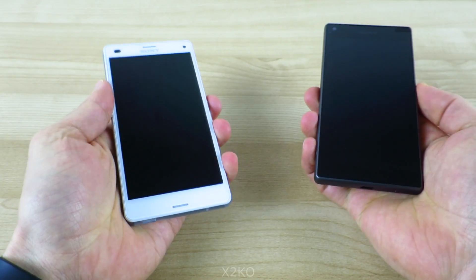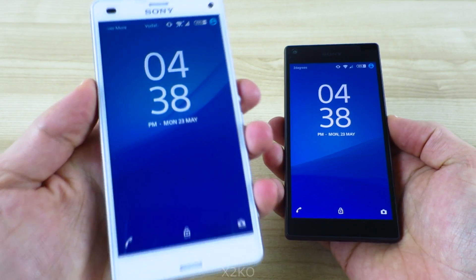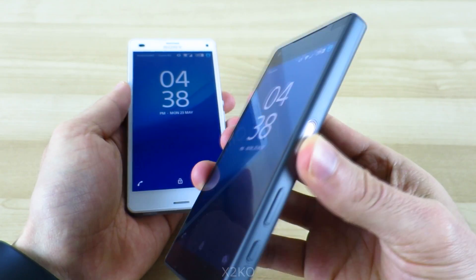G'day guys, X2KO here. Today I'm just going to cover some quick benchmark results between the Snapdragon 801 powered Z3 Compact and the Snapdragon 810 powered Z5 Compact.